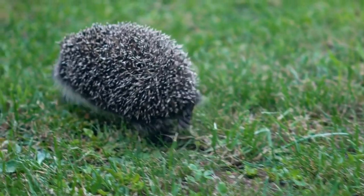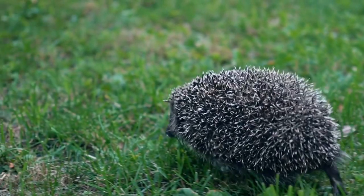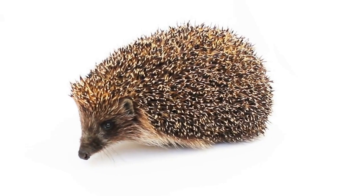Porcupine hibernation. In colder regions, porcupines may hibernate during the winter months to conserve energy. During hibernation, their body temperature drops and their metabolism slows down.